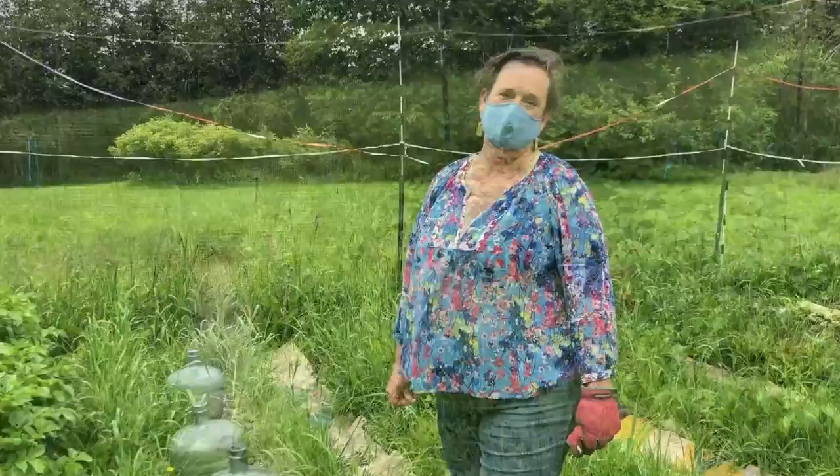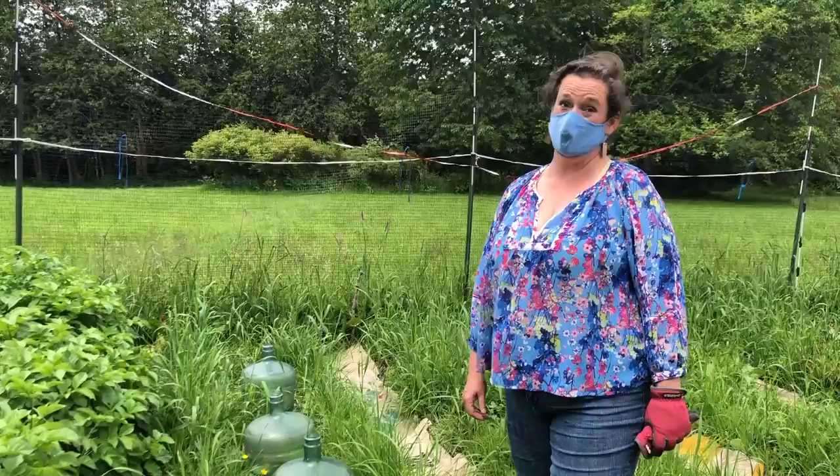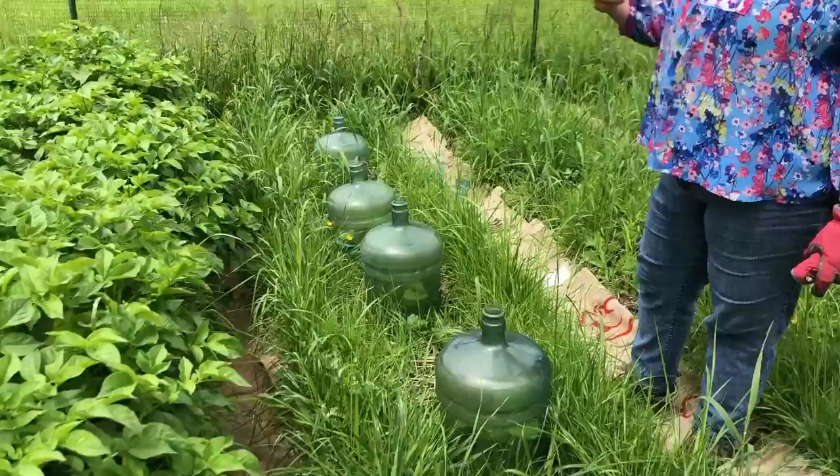Fun fact: non-organic potatoes are treated with something that makes them not sprout. They put them in the ground for a month and they never sprouted. So she'll never buy a non-organic potato again — it's kind of creepy. These two beds were also potatoes, but they pulled the potatoes and put squash in.